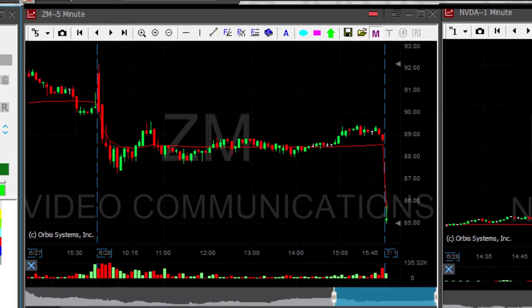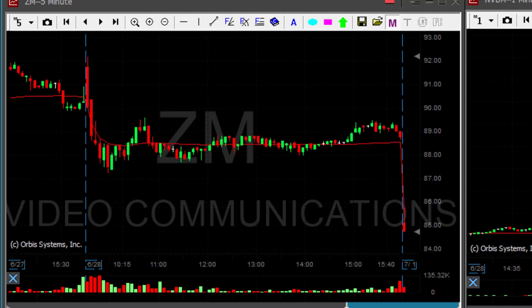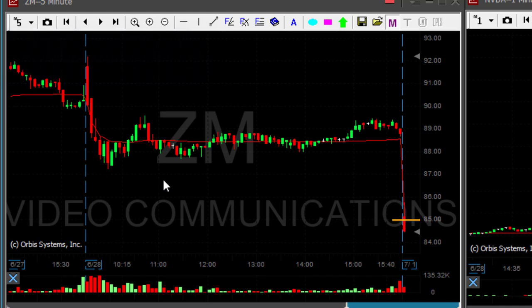ZM is just about to move under $85 and I would like to short it. Oh, that happened too quick — I missed that move. That is a shame, that was my main short candidate. Look how it moved down — just did over 60 cents here. This could have been a nice start for my trading day.